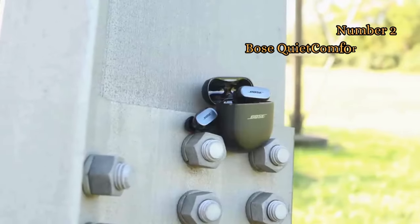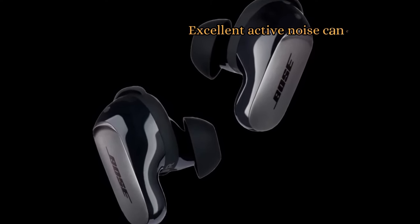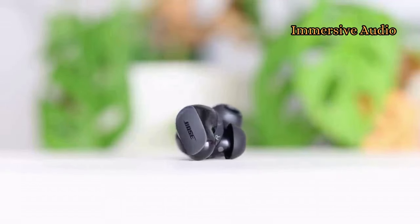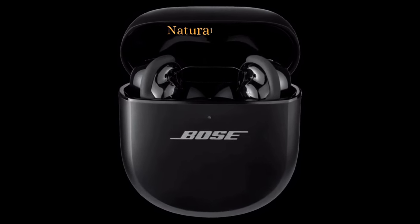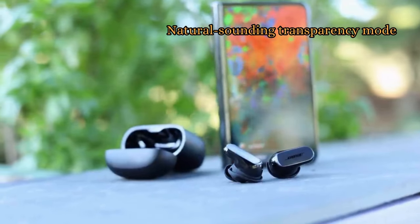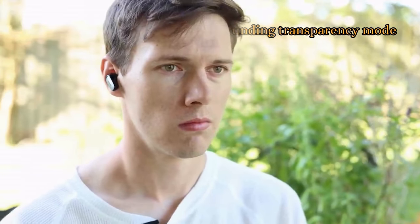At number 2 we have the Bose QuietComfort Ultra. It has some of the best active noise cancellation performance on the market, effectively blocking out even the most stubborn ambient noise. The Bose QuietComfort Ultra features a new immersive audio mode that creates a more immersive listening experience by placing you in the center of the soundstage, which is especially great for watching movies and TV shows. It also has a natural-sounding transparency mode that allows you to hear your surroundings without having to remove the earbuds.